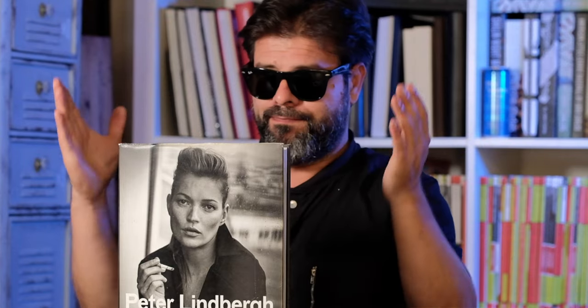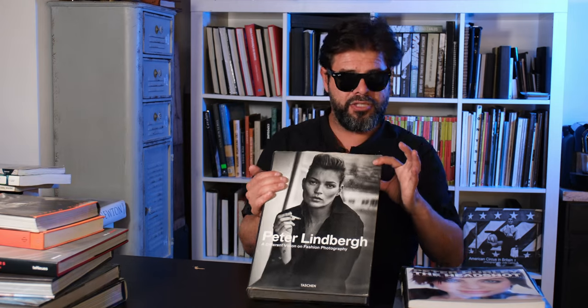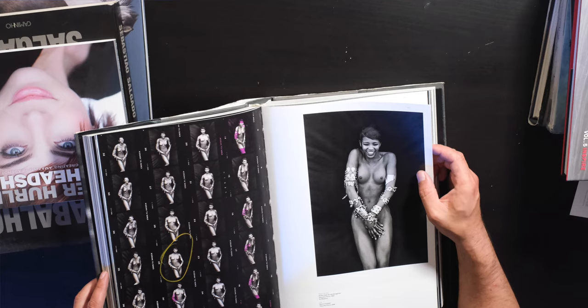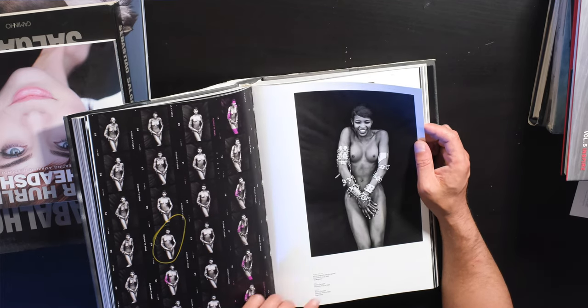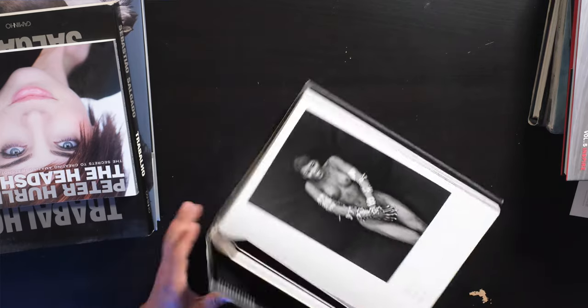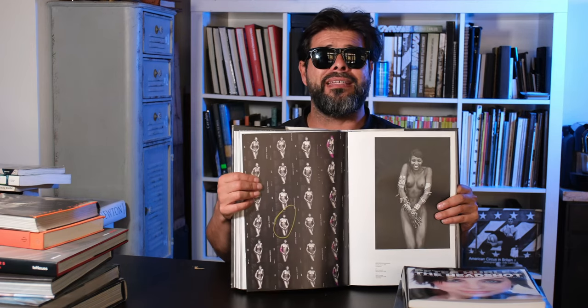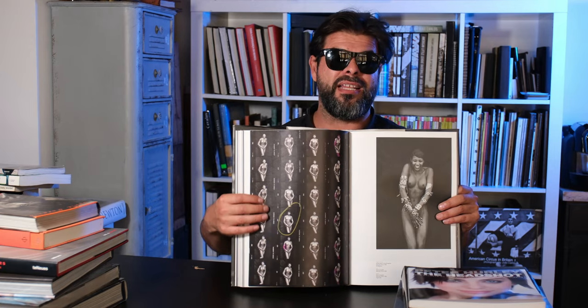This is from the master himself — today I'm bringing out a lot of the old classics, and for any photographer, fashion fan, or anyone who just wants beautiful pictures to look at, this is it: Peter Lindbergh, published by Taschen so it's fairly affordable. It's just this massive, beautiful book, mostly black and white pictures. You've got Naomi Campbell when she was super young — back in 1988. It's awesome to go back and see photographers inside their world. This was back in the day, shot on film, and there's even a contact sheet.